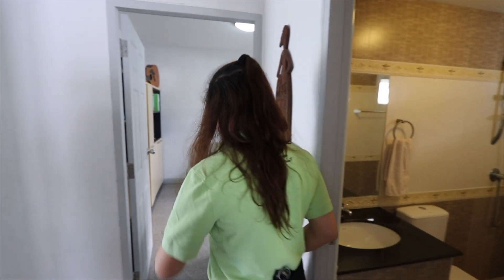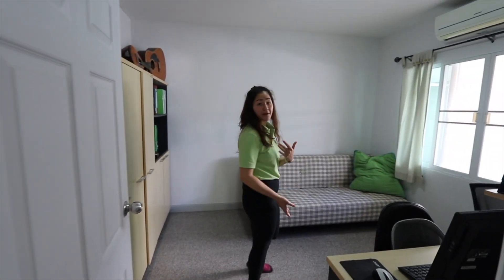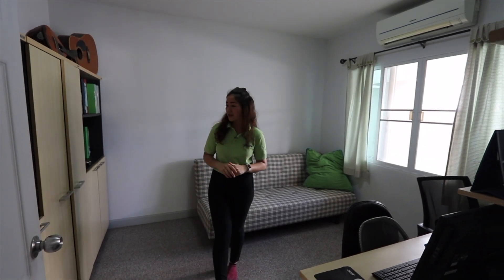And for the last bedroom — they are currently using it as an office, but you can turn it into a bedroom, office, or whatever you wish. It's a nice big space with bookshelves and everything.